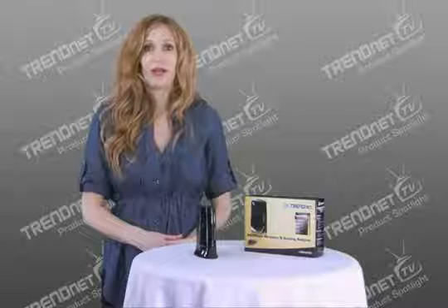Cut your cables and start winning with TrendNet's groundbreaking, first-to-market 450Mbps wireless gaming adapter, model TEW687GA.